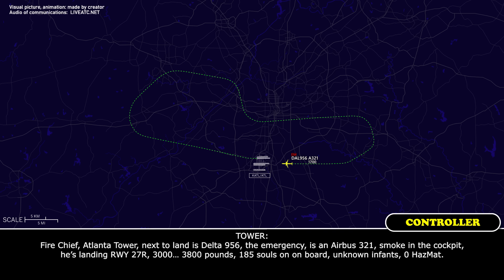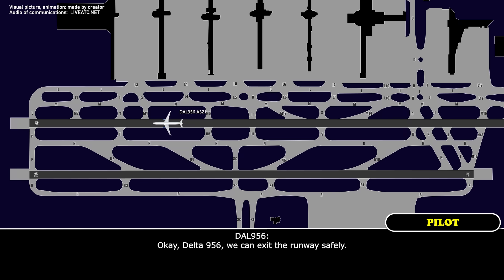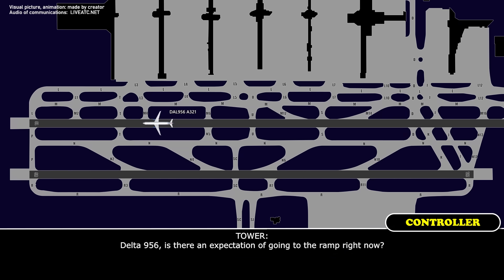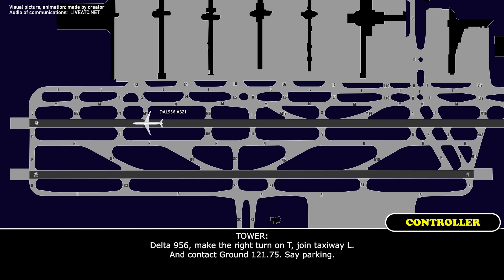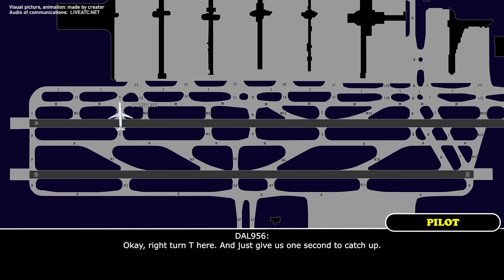Part 2, Atlanta tower. Next to land is Delta 956. The emergency is an Airbus 321 — smoke in the cockpit — landing runway 27 Right. 3,800 pounds of fuel. 185 souls on board. Unknown injuries, zero hazmat. Delta 956, do you require any assistance? Standby. Delta 956, we can exit the runway safely. Delta 956, is it your expectation to go to the ramp right now? Affirmative. Delta 956, make the right turn on Tango, proceed via taxiway Lima, and contact ground on point 75. Safe parking. Okay, right turn on Tango — just give us one second to catch up. No problem.